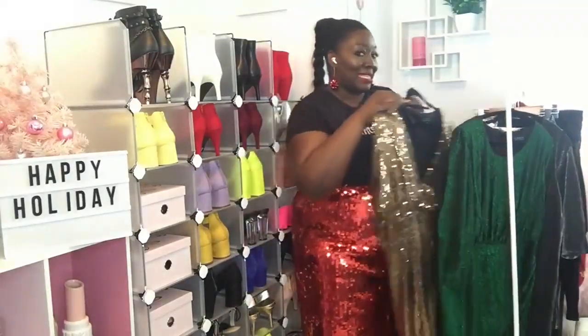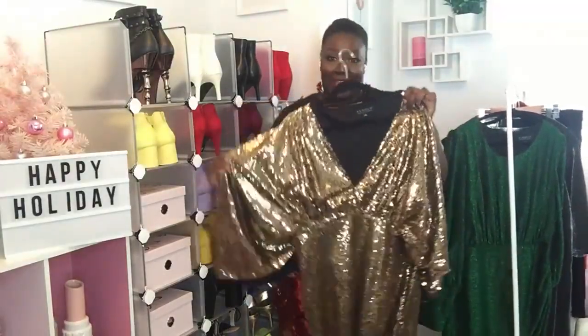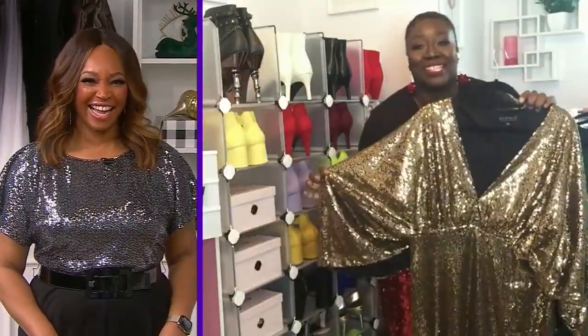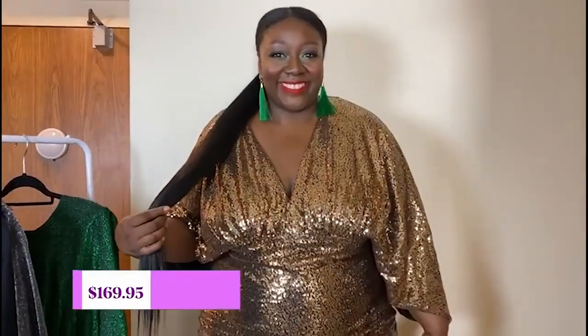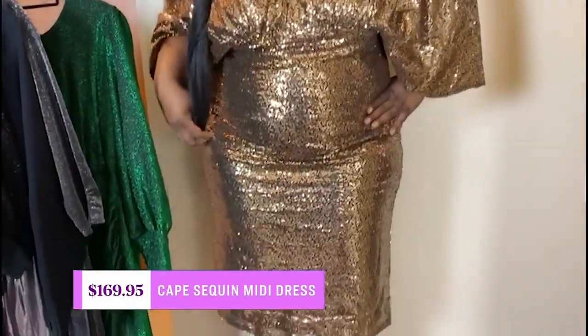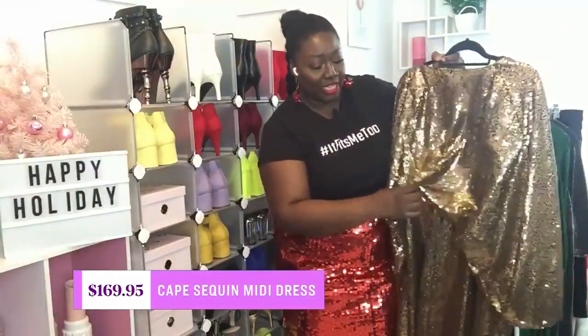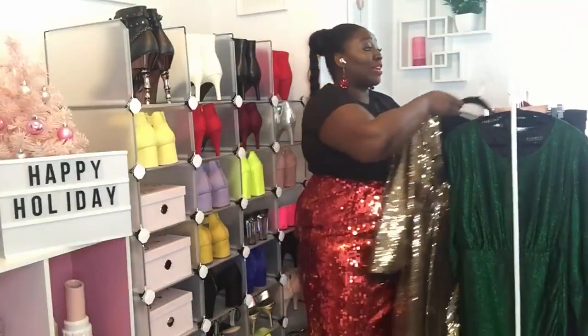My next dressy option is also from Eloquii — the cape sequin dress. This is a gold sequin dress that is extra, it's what you want to be seen in. It has beautiful dramatic cape sleeves balanced with a plunging V-neck, and on the back there's beautiful draping cape-type detailing. This gold sequin just screams holidays. This dress also goes up to size 28, and the skirt I'm wearing is also from Eloquii and also goes up to a size 28.